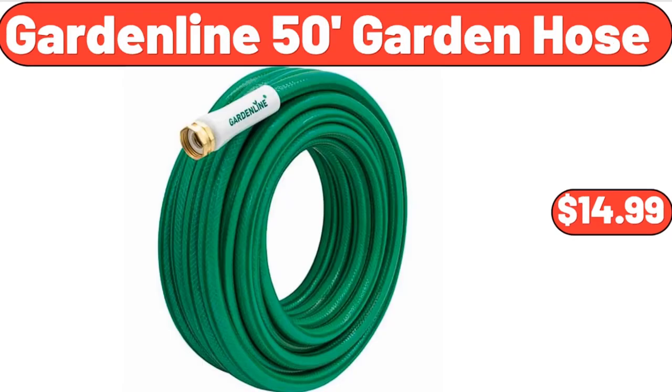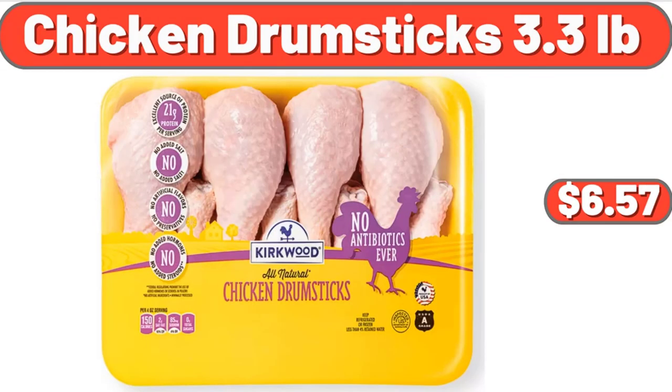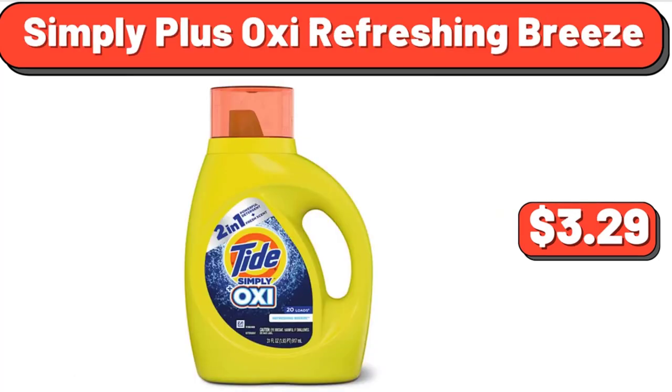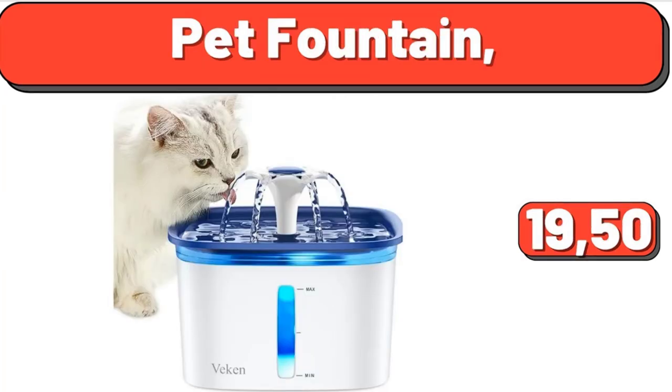Garden Line 50-Foot Garden Hose, $14.99. Chicken Drumsticks 3.3 Pounds, $6.57. Lamb Loin Chops, 1 Pound, $7.99. Simply Plus Oxy Refreshing Breeze, $3.29. Pet Fountain, $19.50.